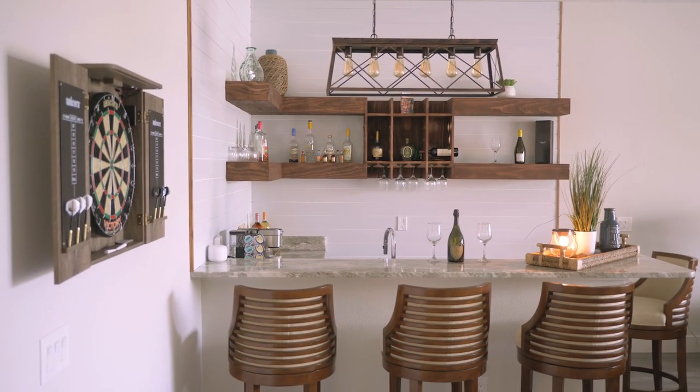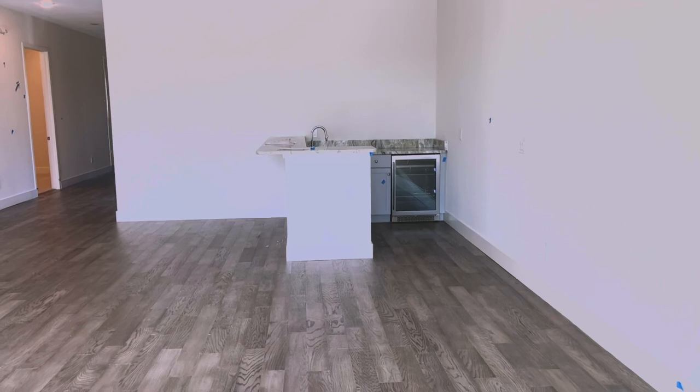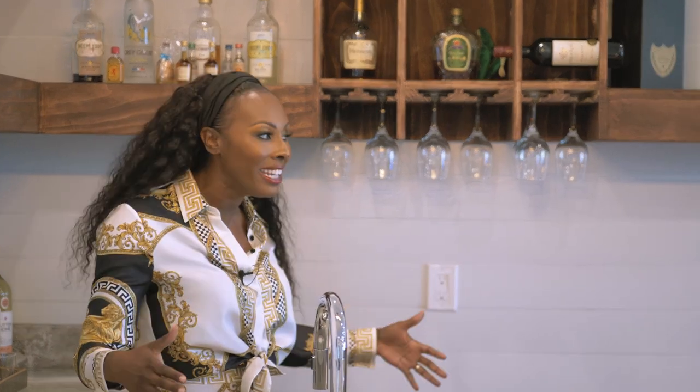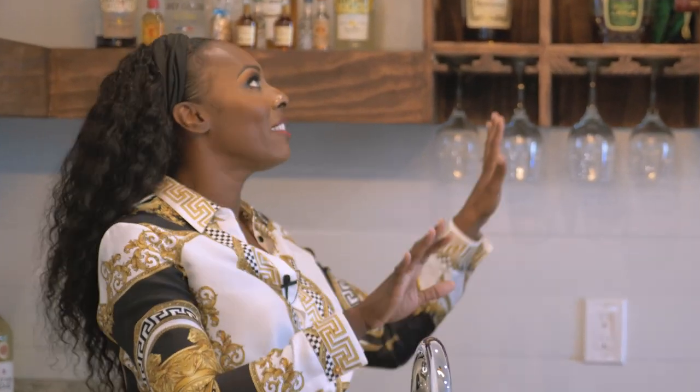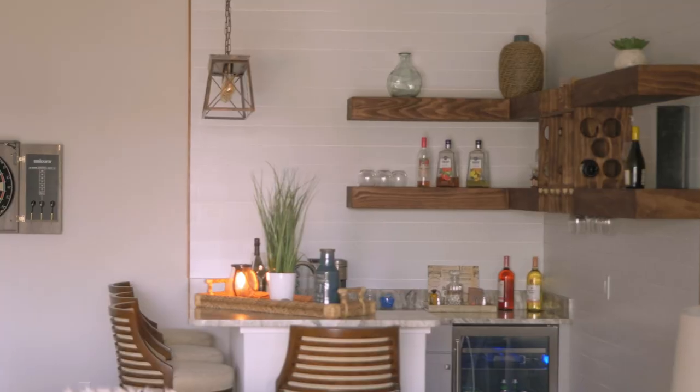Now it's time to show you my next favorite space in this house: the bar area. This is our custom bar — one of the fun things I did with this property. This property had just the most boring bar area, but it was absolutely beautiful with this wonderful quartz granite countertop. It has amazing gray cabinets and a stainless steel refrigerator, but there were no shelves, no places to put wine glasses, and it didn't really seem like a separate space. I was like, let's really define it as a bar.